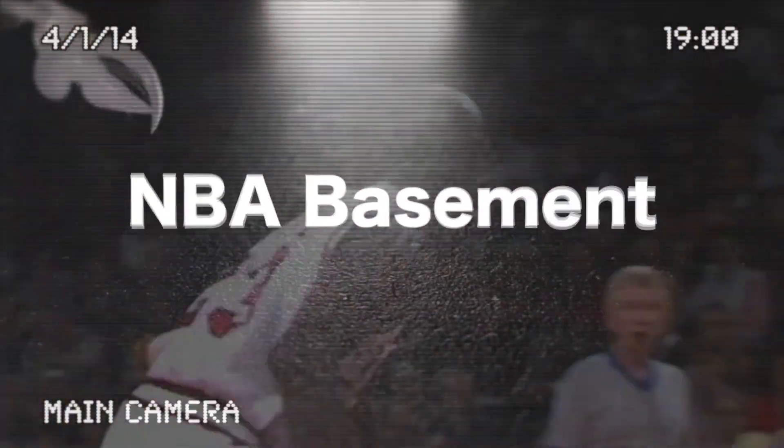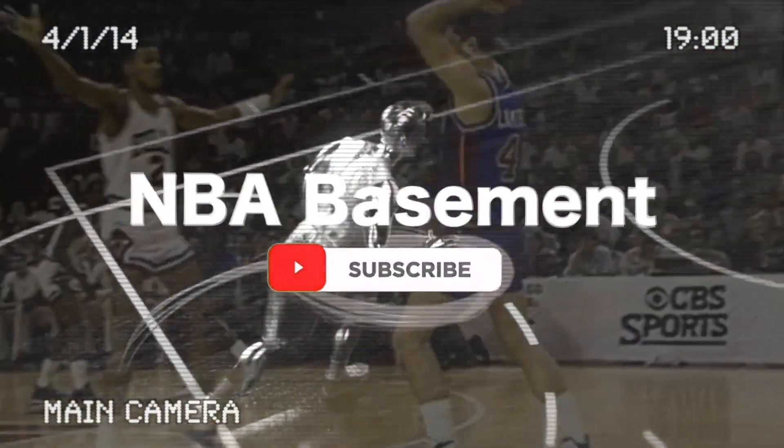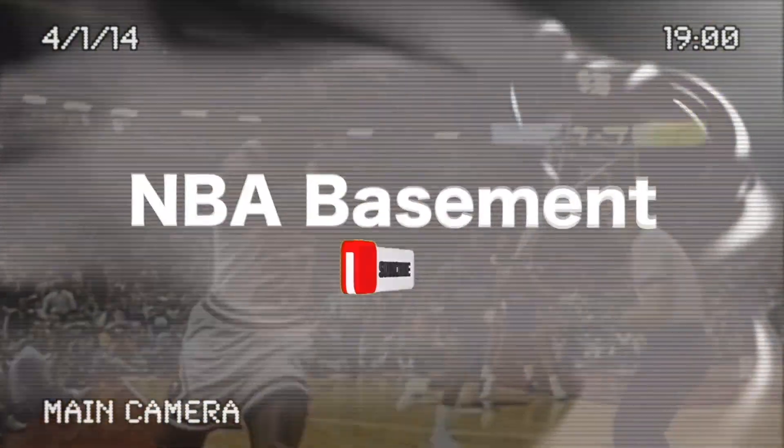Now while you are watching this classic NBA content, please be so kind and subscribe to our channel and click the notification button. It only takes a second for you, but for us this means the world. Thank you very much. And now let's continue with the best of NBA basketball.